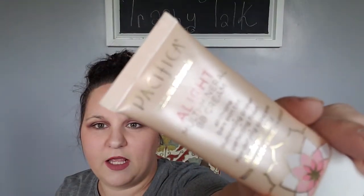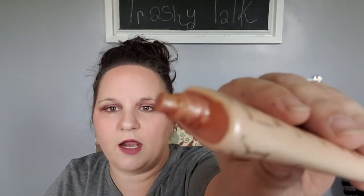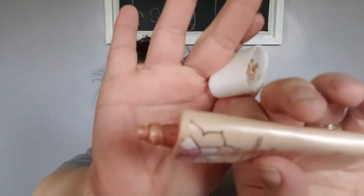The next empty I'm kind of sad about because I really do like this product as well. It is the Pacifica multi-mineral BB cream. I like this one because if I don't feel like putting makeup on, it's got enough of a tint to it that it gave a little coverage, so my pasty white face didn't show.